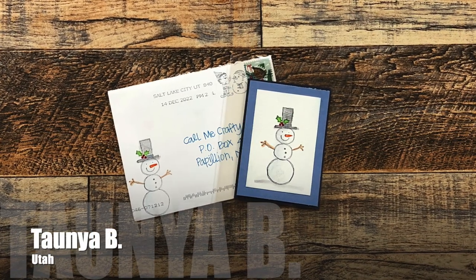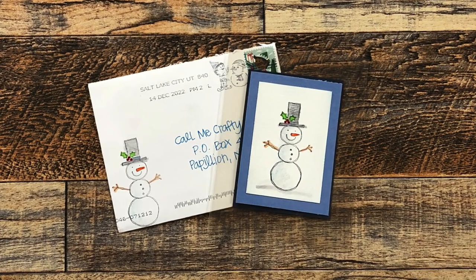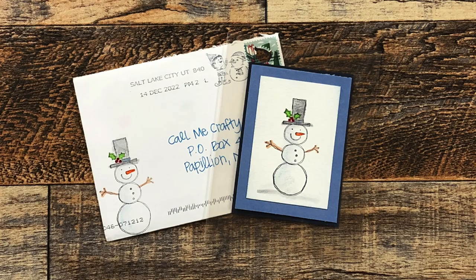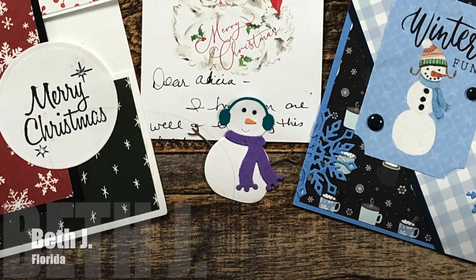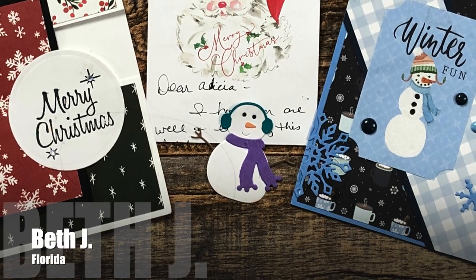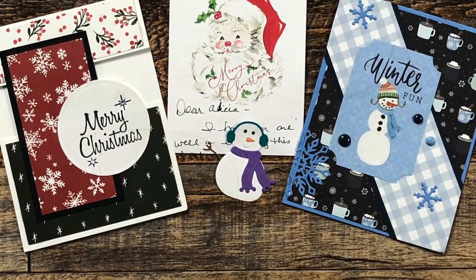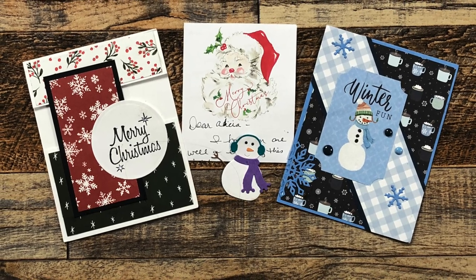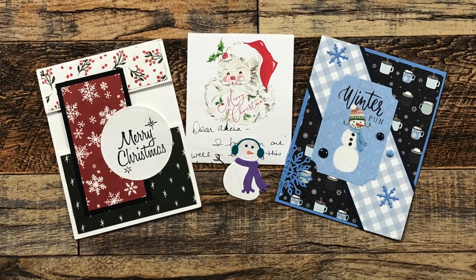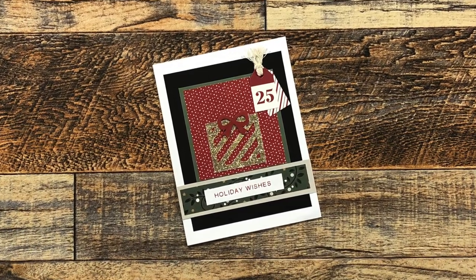Tanya B from Utah sent me this adorable snowman card — not only is it a clear card, but there was also a sweet note inside and a coordinating envelope. Thank you Tanya! Beth J from Florida shared two sheet load cards this month, November and December 2022, and she also sent me this cute die-cut snowman and a nice note. I hope you enjoyed Christmas with your kids, Beth.